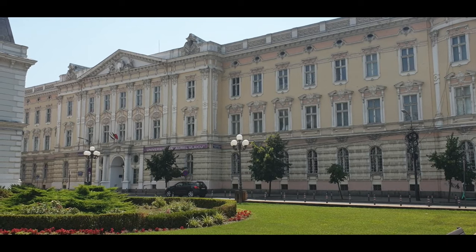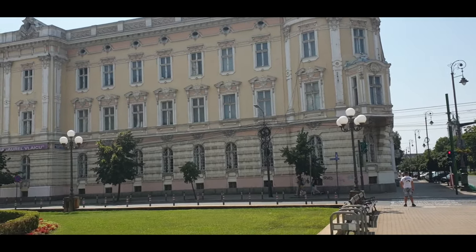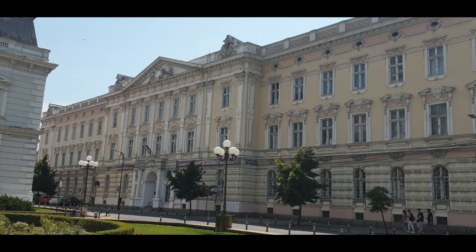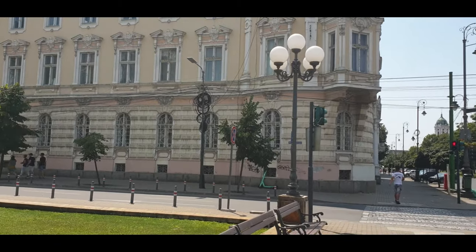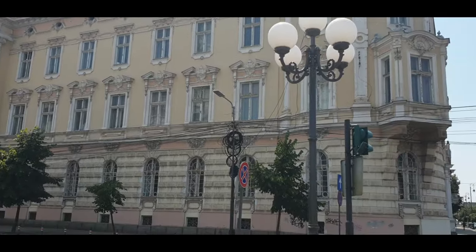You'll find a statue of Aurel Vlaicu near the university. This is the University of Arad, which has a different name. It's right next to the mayor's office, and you can see it's also an old architecture building. More or less, they have not renovated the buildings, in order to preserve the architecture.